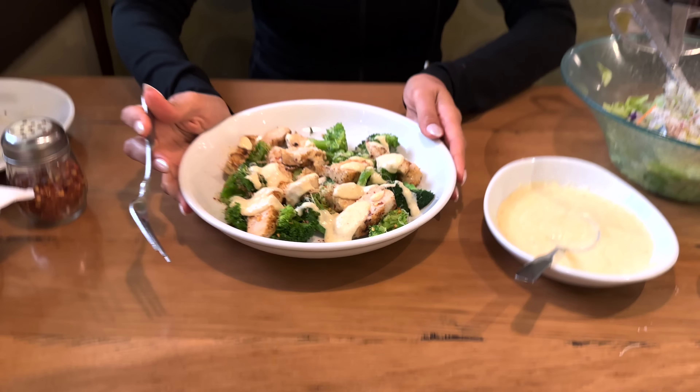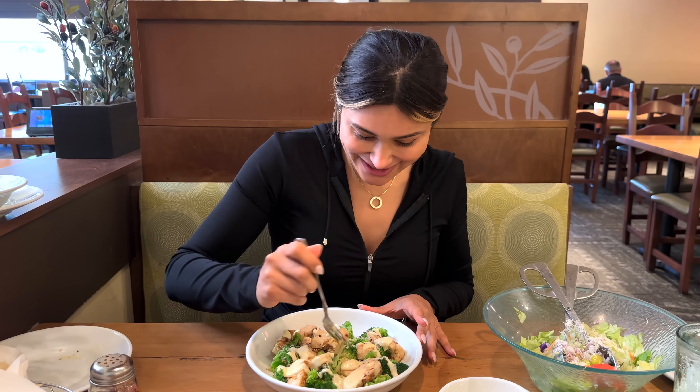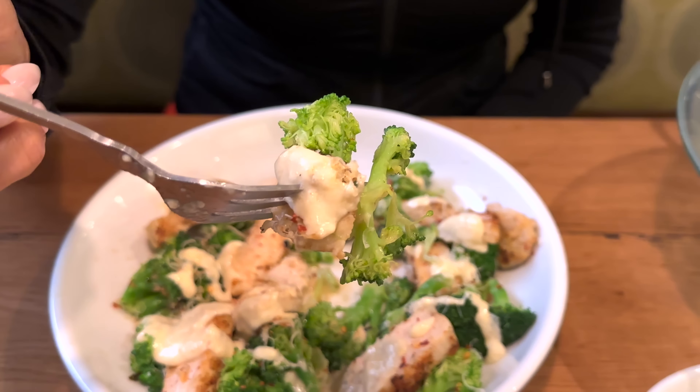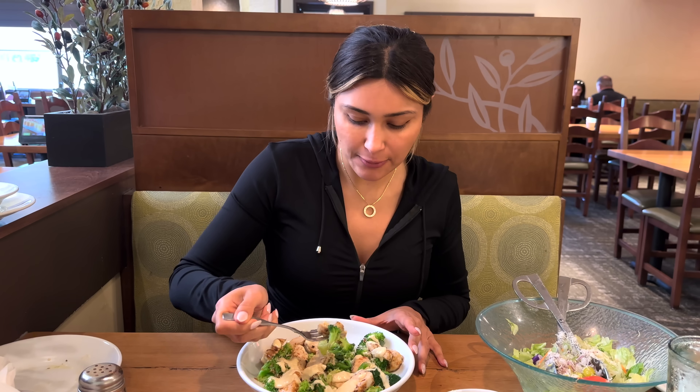Now my favorite part — eating! I love food so much and this is literally one of my favorite meals to eat out. It's just so good. You literally don't even miss the noodles or the pasta. Perfect textures, perfect flavor, all the protein — this is like a win. Seriously, in my book it is a 10 out of 10.